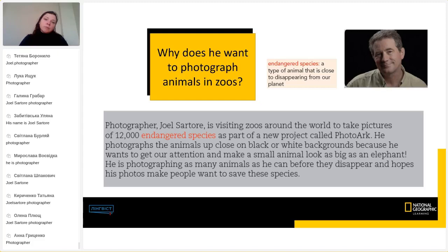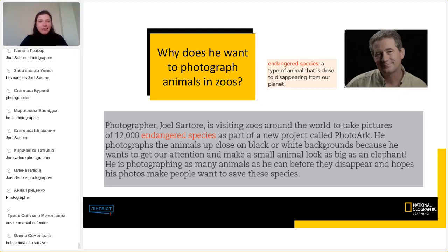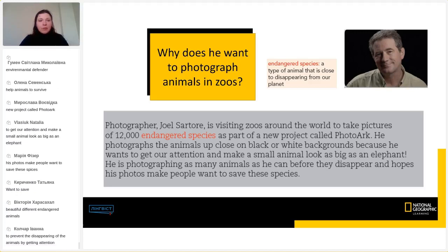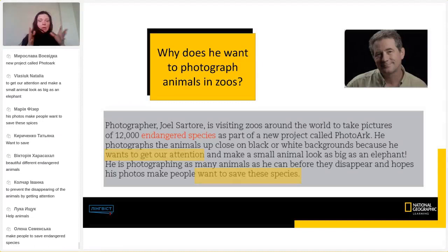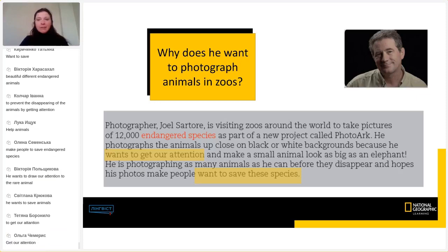Have you found it? Thanks, Svetlana. Find the words in the text that give you the answer. His photos make people want to save these species — right? He wants to draw our attention to rare animals so that people see them and want to save them. He uses a black or white background, and those tiny little animals look very big.